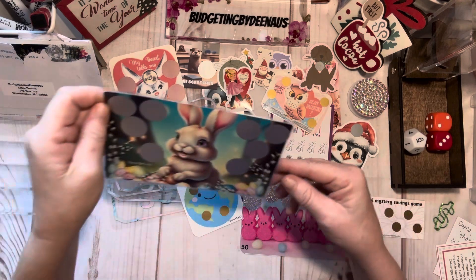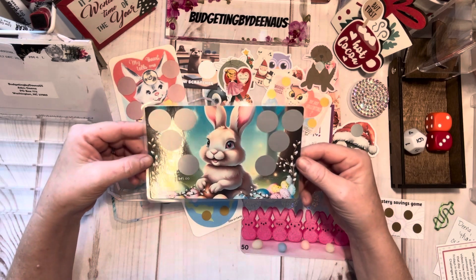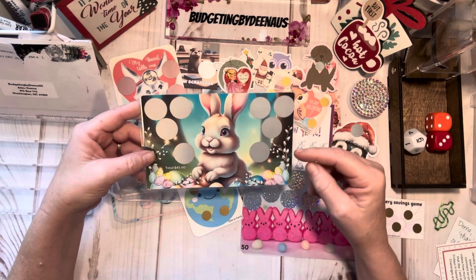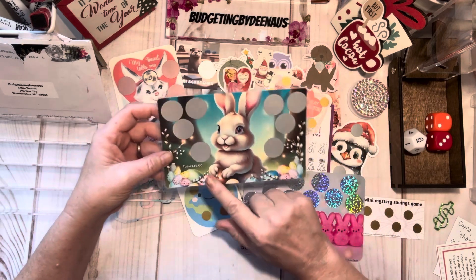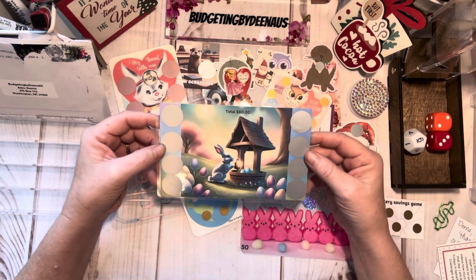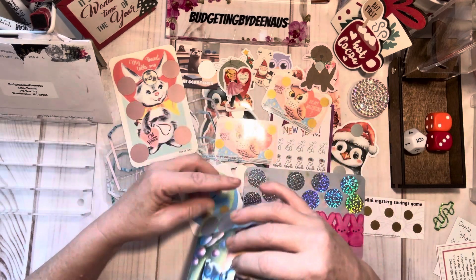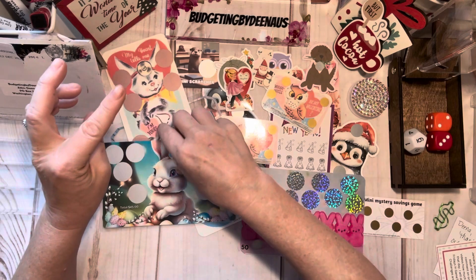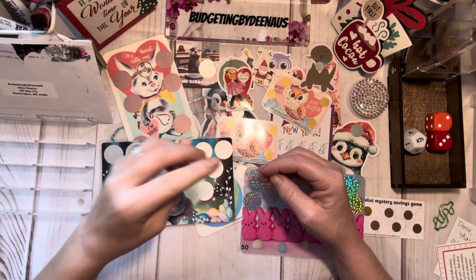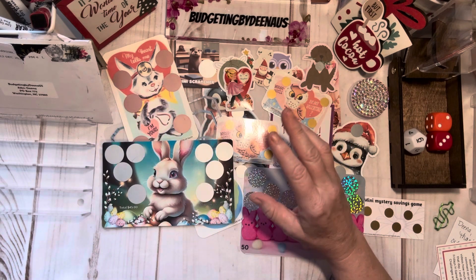Here's one I designed this week — an Easter design available in my Etsy shop, I'll have that listed down below. This side is a total of $45 and the other side is a wishing well with Easter money for $60. I do want to take a minute and say thank you to all the people that have supported me through my Etsy shop. I keep forgetting to thank you, but I want to say thank you so much.